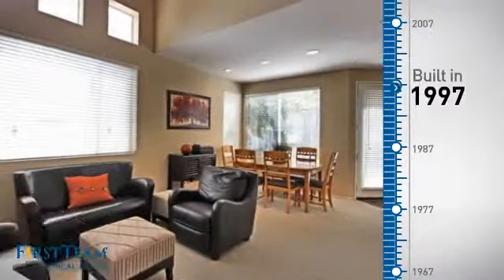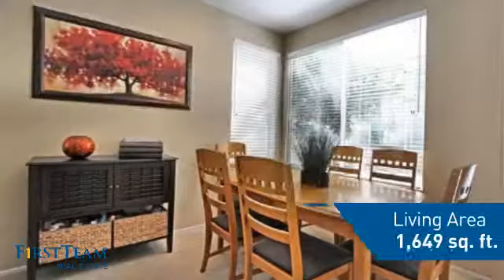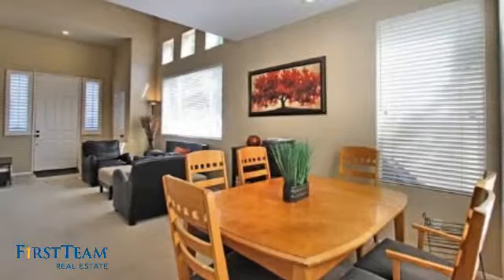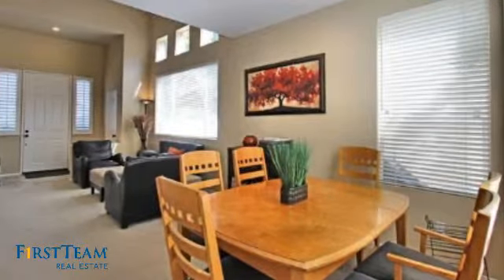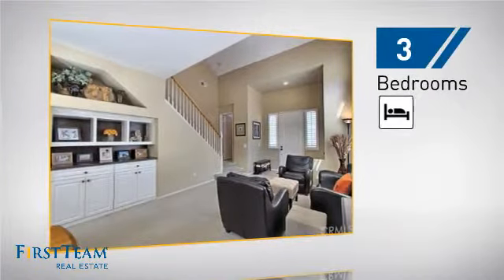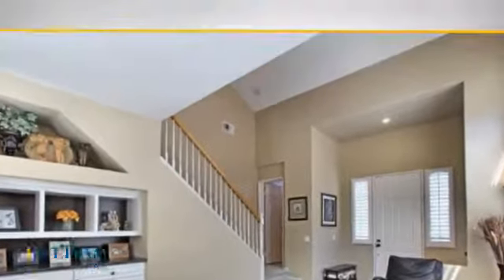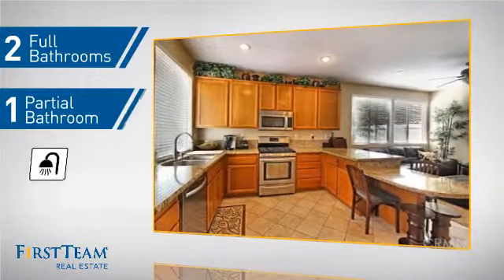This property was built in 1997 and features over 1,600 square feet of living space, giving you a spacious layout to play host or kick back and relax after a long day. Inside you'll find three bedrooms, so everyone has a private space to come home to, as well as two full bathrooms and one partial bathroom.